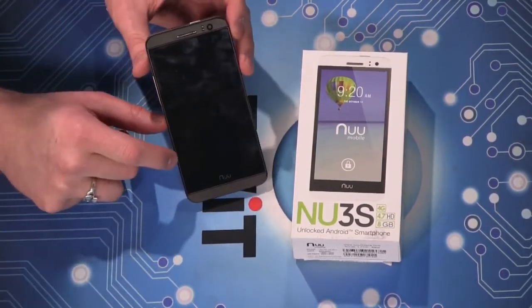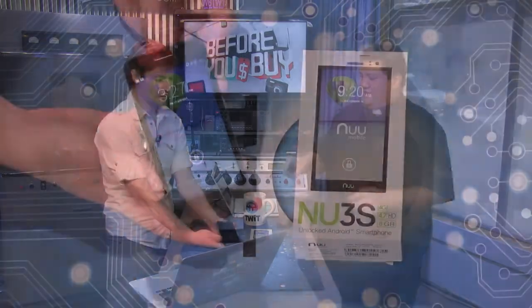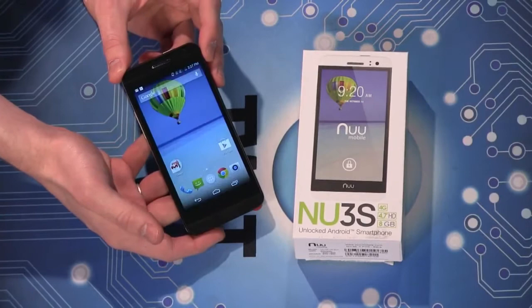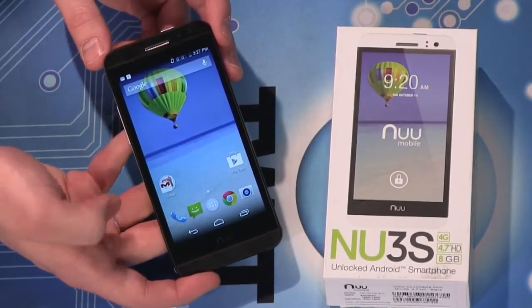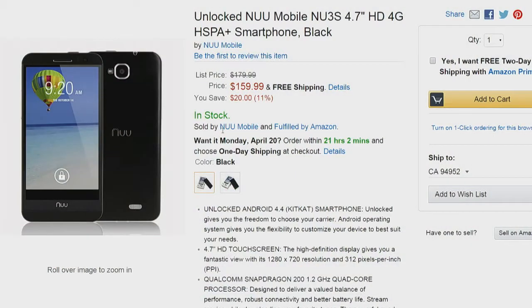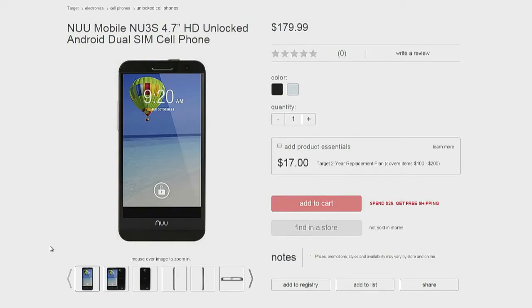How much would you guess this phone costs? It doesn't look like a standard cheap phone. A lot of cheap phones are plastic-y — it looks kind of like an HTC One. Maybe in the OnePlus One range, so $300–$350? Lower. $250? Lower. $200? Lower. Around $180? $150. Wow. $150 on Amazon currently, $160, and $170 at Target.com. So basically $160 to $170 — very inexpensive.